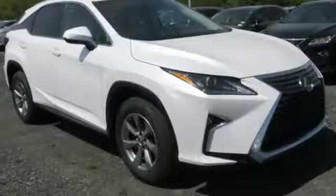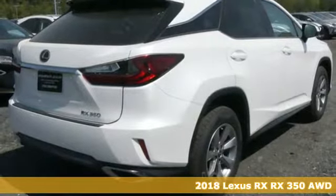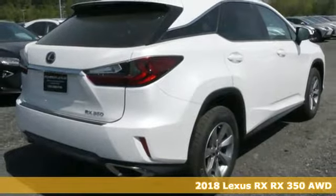It's a 2018 Lexus RX. Luxury awaits in every Lexus. It comes with all the amenities you need.